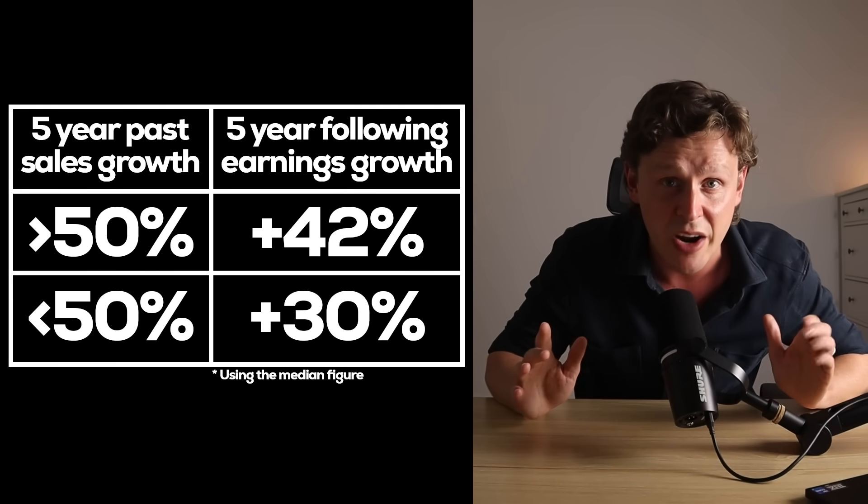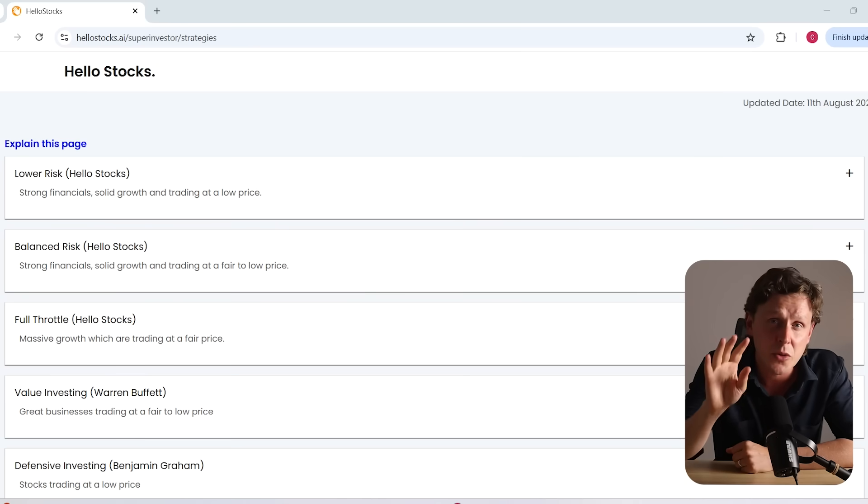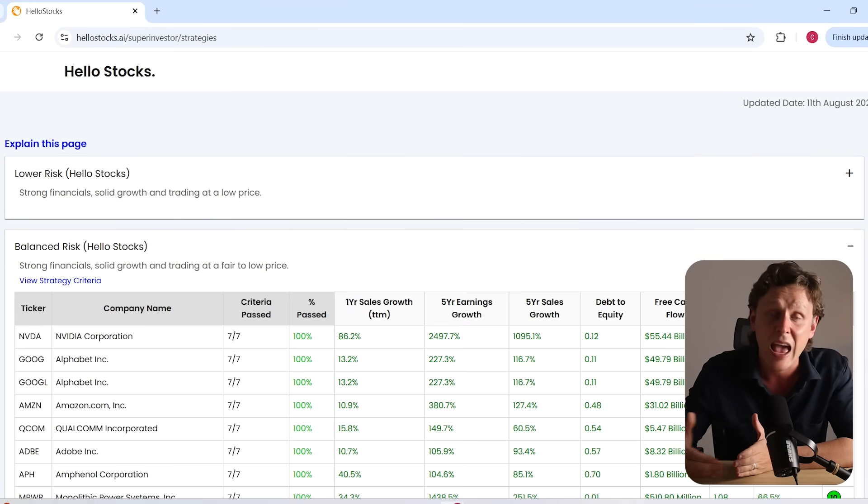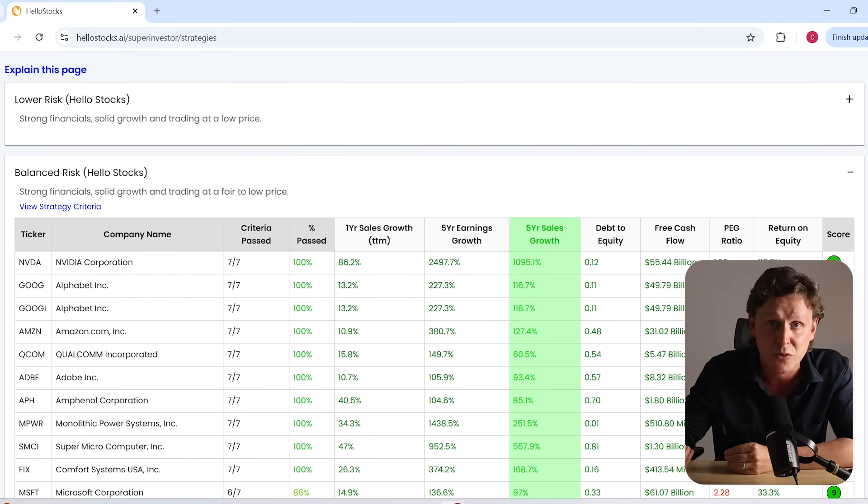It's a big difference from one metric. Those of you who look at my lower and balanced risk strategies on my stock screener might have noticed that both of those have a 50% sales growth filter. By the way, it's totally free if you want to use it. There's a reason I use that benchmark in both those strategies, because past sales growth is actually a very good indicator of future earnings growth.